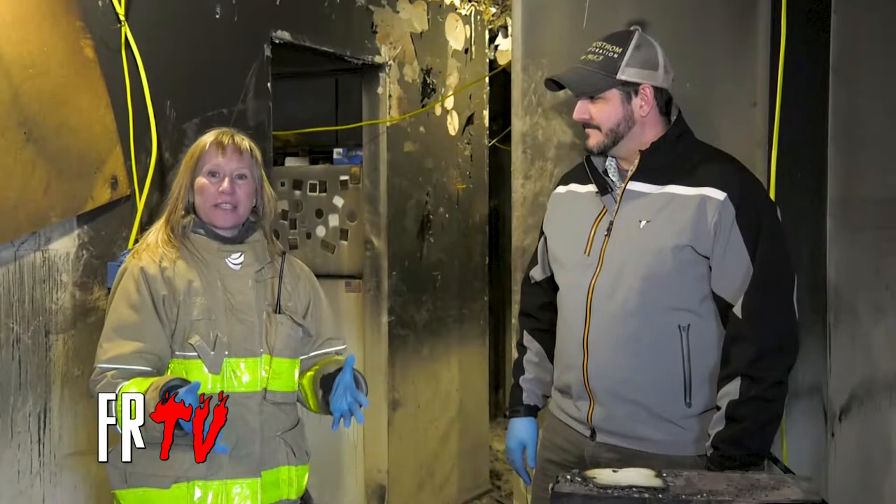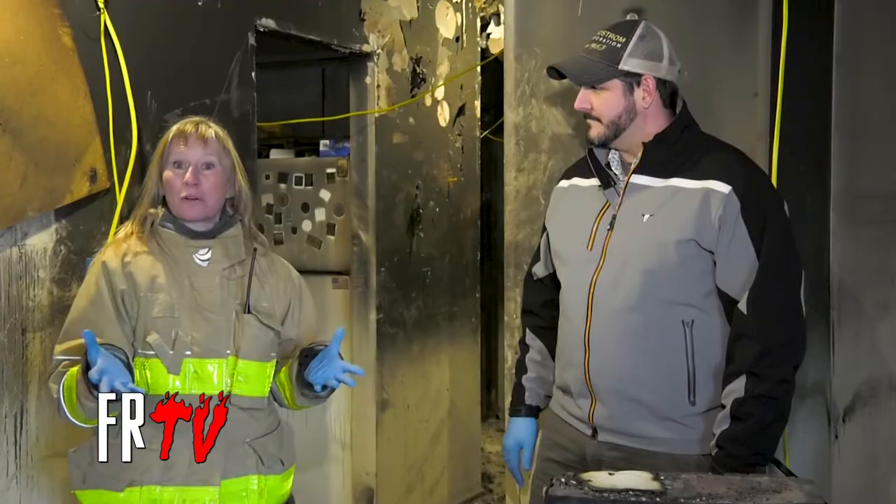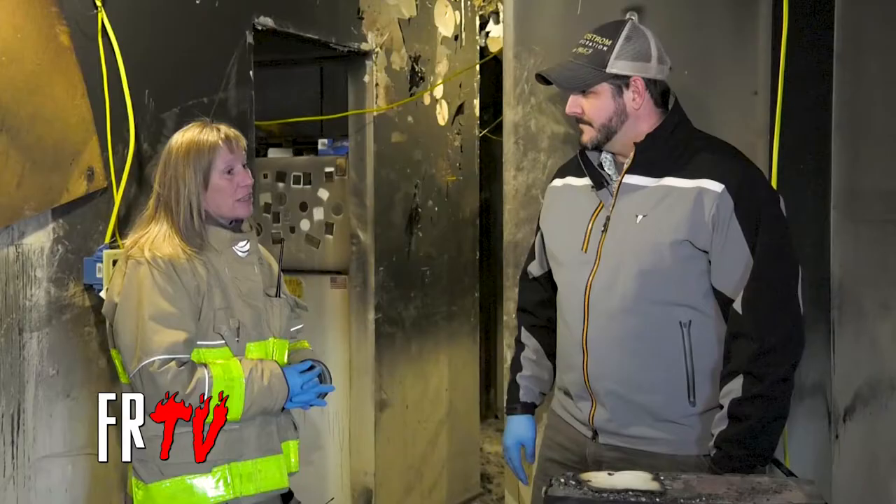Here we are inside with Mike Lindstrom from Lindstrom Restoration. Today we are going to show you what a house looks like after a fire. It's good to be here, Kelly. So let's talk about where we're standing and what we're looking at.